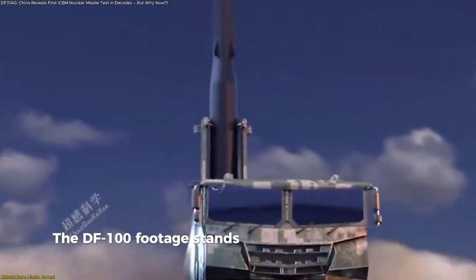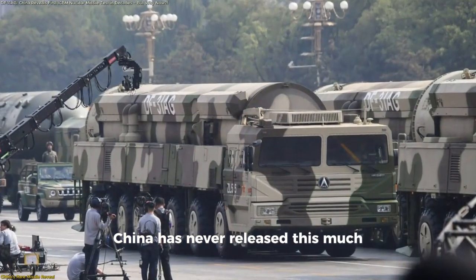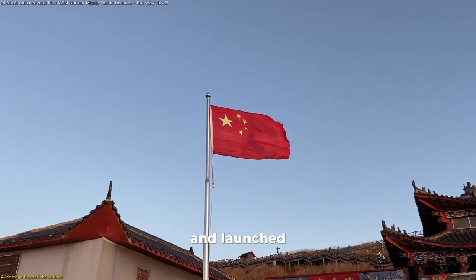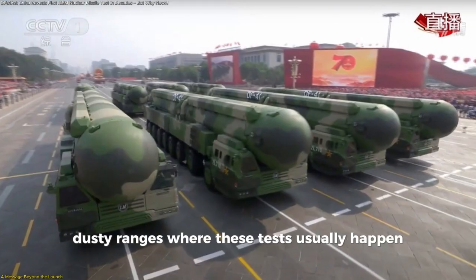The DF-100 footage stands out for one simple reason: China has never released this much, this clearly, about such a closely-held system. For nearly two minutes, viewers see the missile loaded, prepared, and launched — and the setting is nothing like the remote, dusty ranges where these tests usually happen.